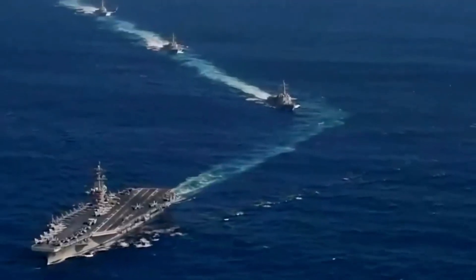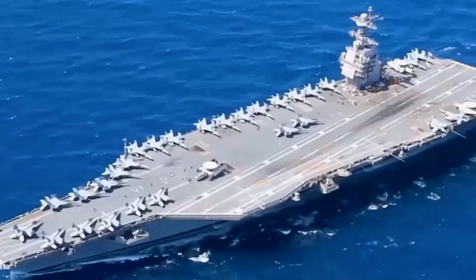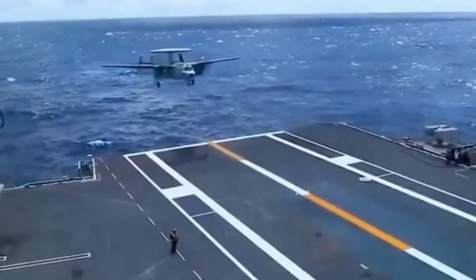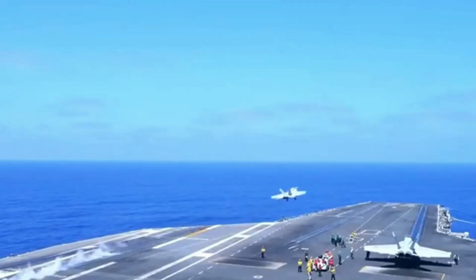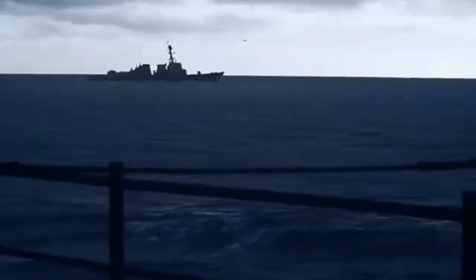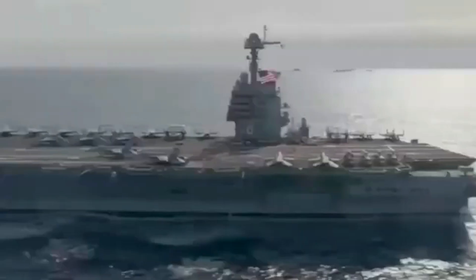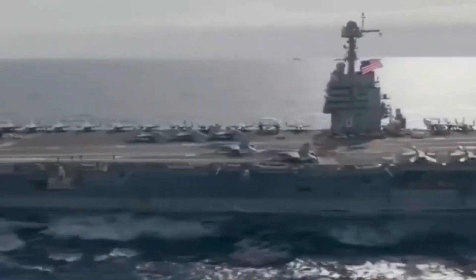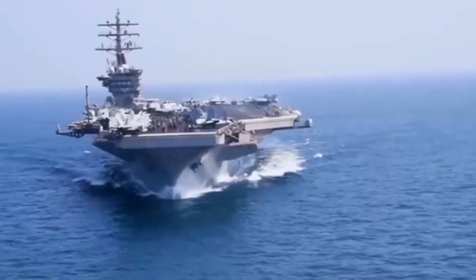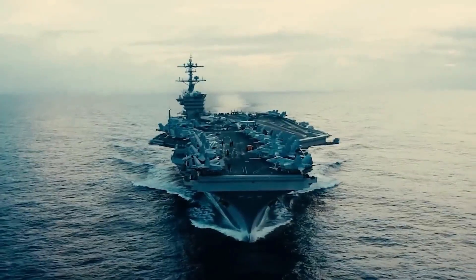Are you ready to dive into the world of naval power? Today we're exploring the magnificent Nimitz class aircraft carriers — a true testament to American military strength and technology. Welcome back to our channel. In today's video we'll uncover the secrets behind the U.S. Navy's incredible $8.5 billion Nimitz class aircraft carriers, these floating fortresses that symbolize American might and serve as crucial assets for power projection across the globe.